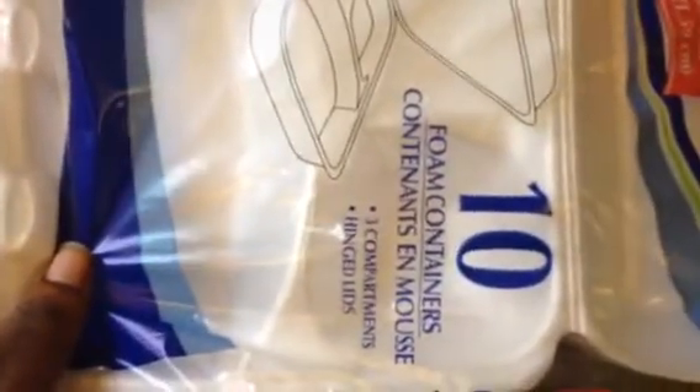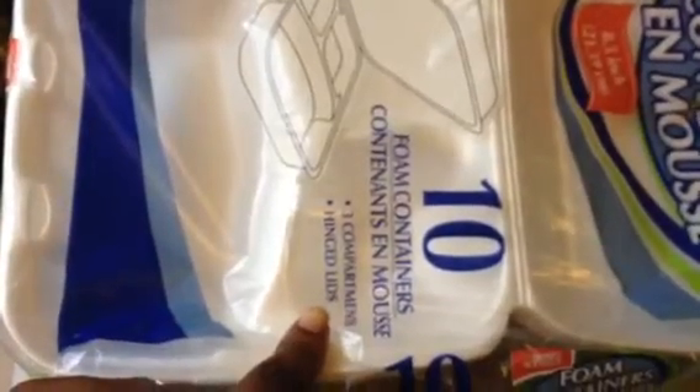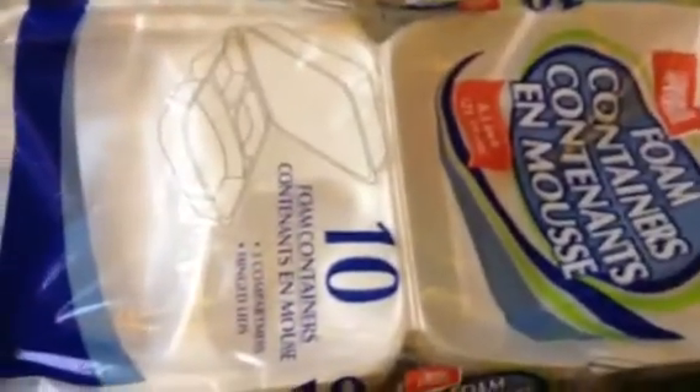I have a quick Dollar Tree and 99 Cents Only store haul. First thing I got — a package of those foam containers. I'm going to take these with me for Thanksgiving. I'm going to my aunt's house, taking these so we don't have to use foil and plates to bring home a plate. My family can use these.